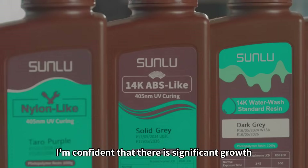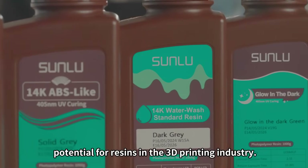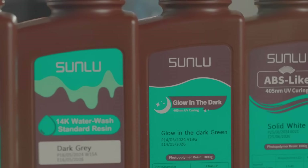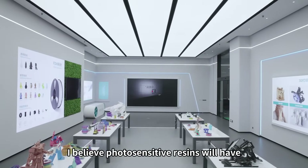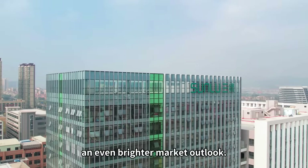I am confident that there is significant growth potential for resins in the 3D printing industry. With Somlu's ongoing innovation and commitment to 3D printing, I believe photosensitive resins will have an even brighter market outlook.